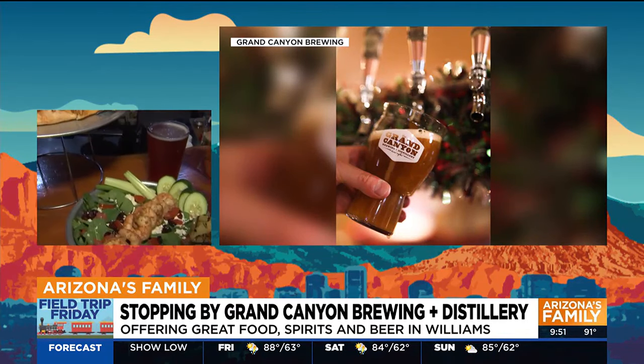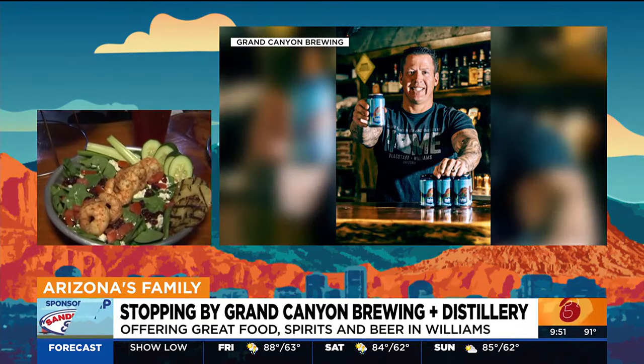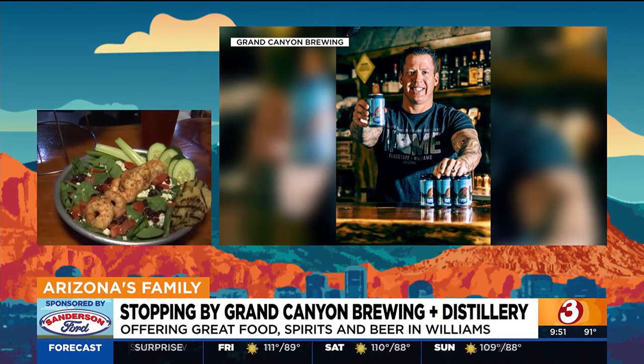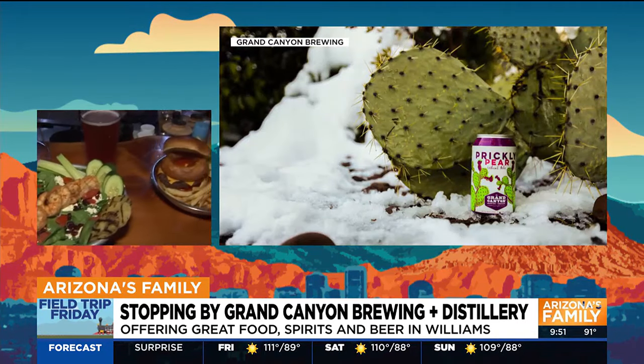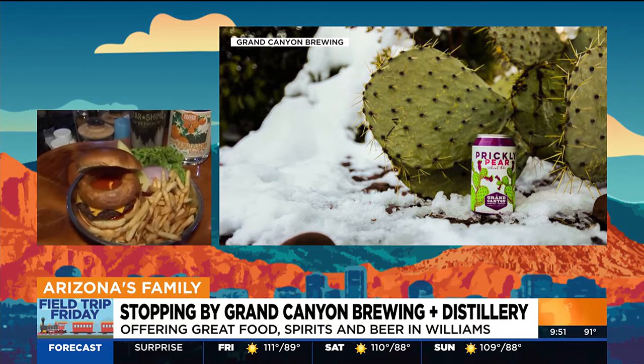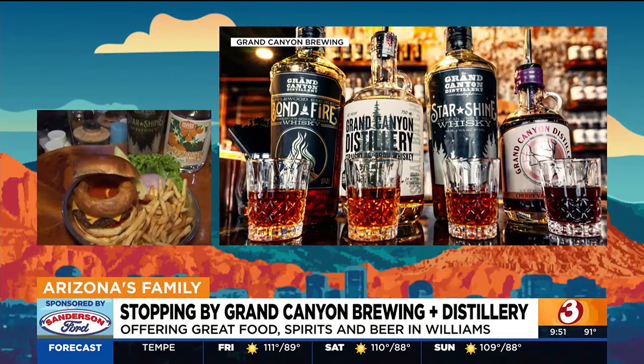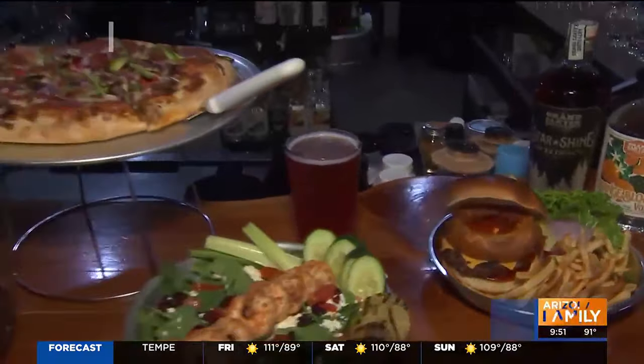We have some healthier options too — salads with shrimp and grilled pineapple, and burgers. We have a lot of really amazing food. That burger with an onion ring on top — oh wow, that's not a small onion ring. And they hand-bread those. We don't buy them. It is a whole experience when you come here.